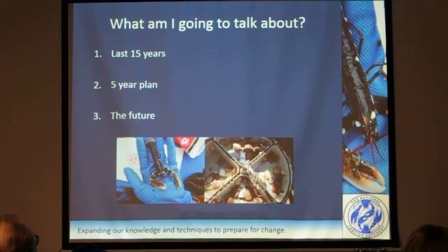The last 15 years — a brief overview, and it will be very brief. It's literally one slide trying to sum up 15 years of work, so hopefully I'll do it justice. Then the five-year plan, so the next five years, where we can see it going short term, and then the longer term future, what we want to do.